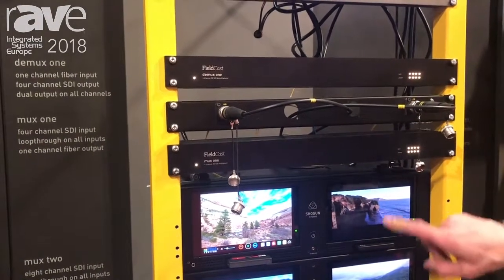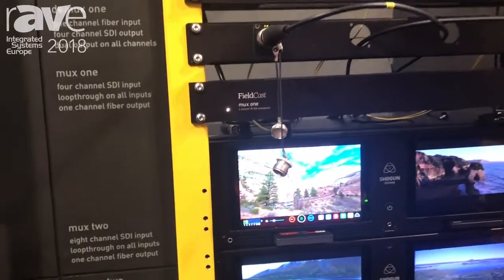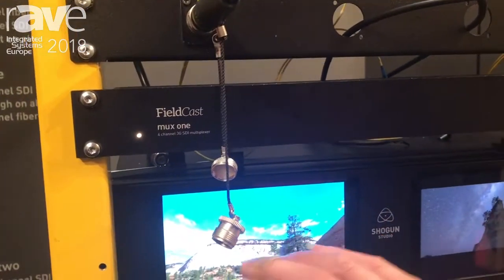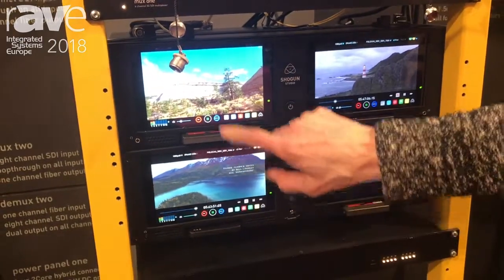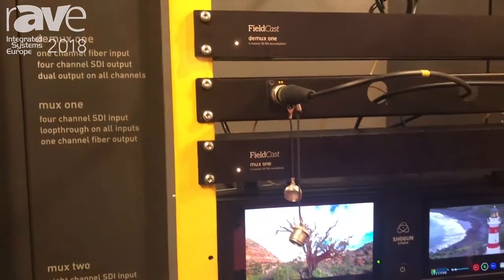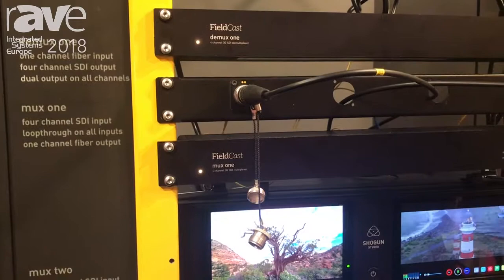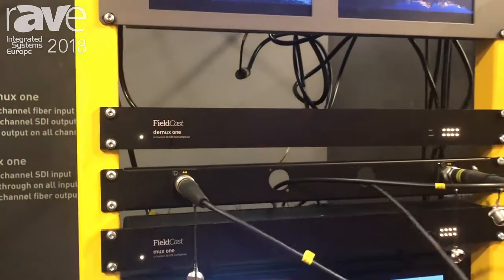What I want to show you here is our multiplexer and our demultiplexer. Beneath the multiplexer you see four sources — four signals that go into the multiplexer as SDI signals. The output of the multiplexer is only one fiber.